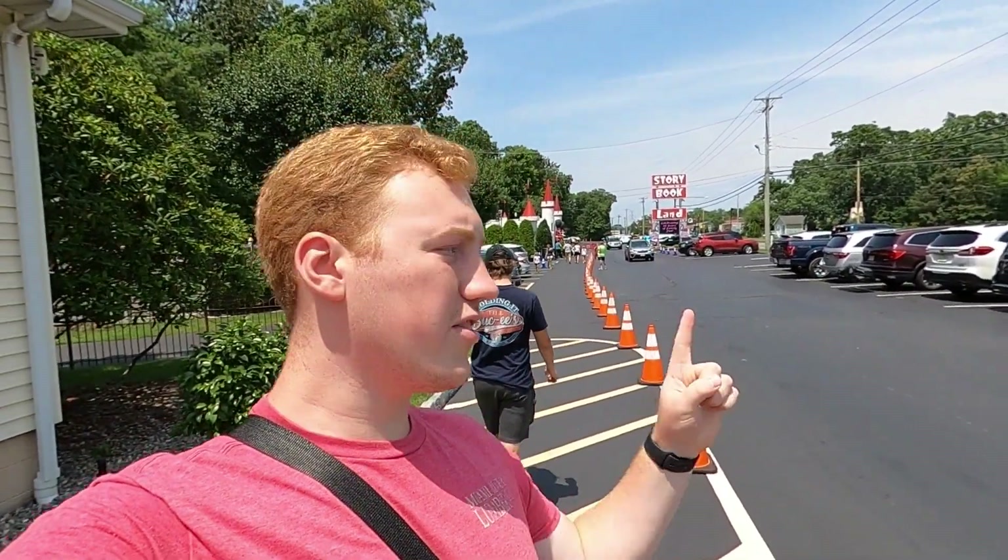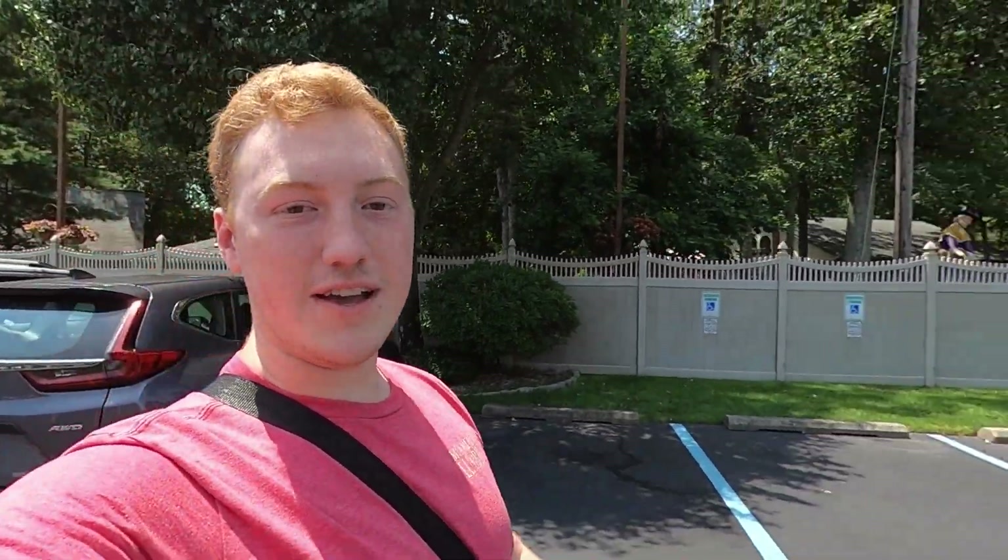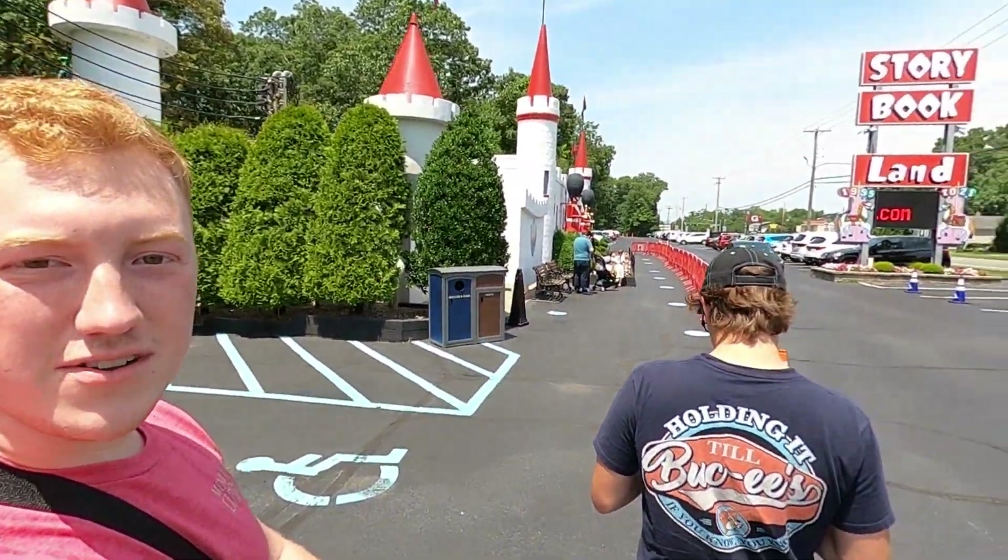Hello everyone, welcome back to another video. Today we're at Storybook Land. We're going to be checking out their Bubbles roller coaster, as well as just looking at the park and giving a little overview, because I've heard it's a really nice park. I'm looking forward to experiencing it, seeing how nice of a family park it is, and having a good time. Obviously the main thing we focus on on the channel is riding roller coasters, which they do have one here. But I'm going to give a little view of the park, just to show you guys around and recommend you come here.